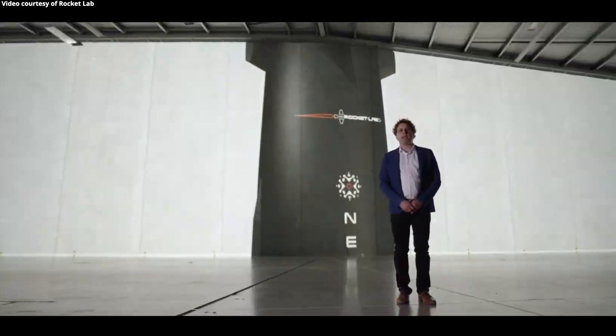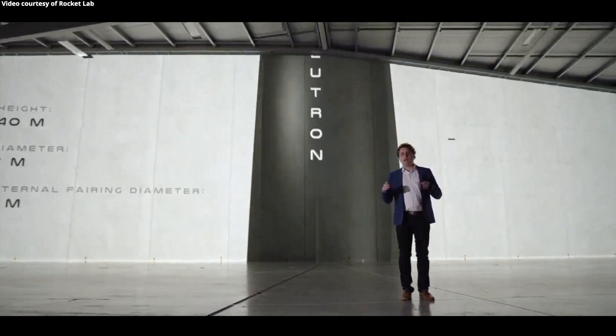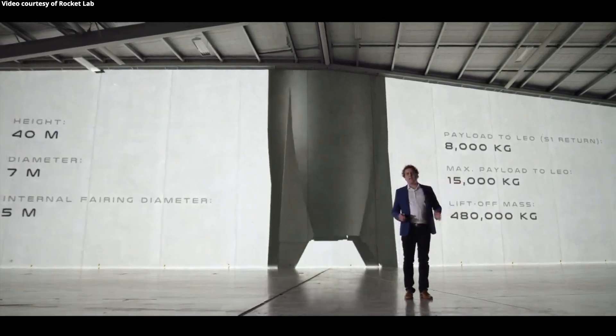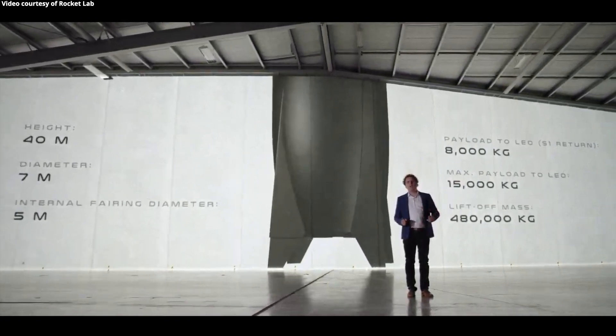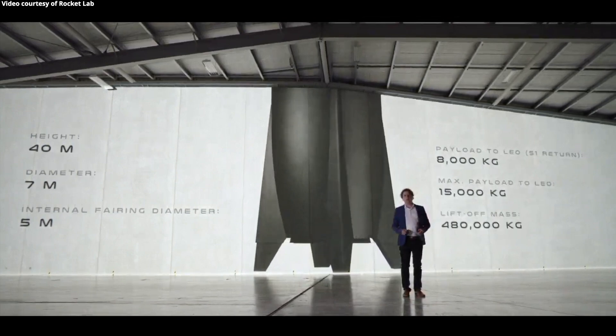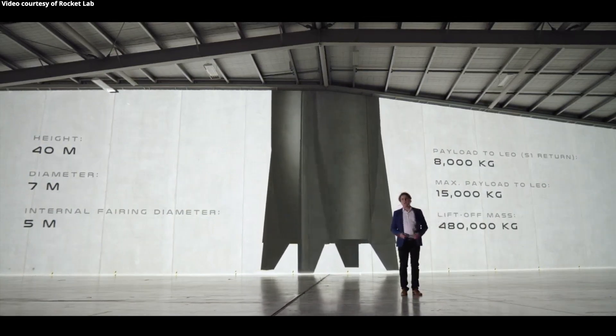It is an absolute beast. It stands 40 metres tall, it has a 7 metre diameter at the base and a 5 metre class fairing. And as you can see, we can lift 8 tonnes in a fully reusable mode, returning back to the launch site, or 15 tonnes is its maximum payload capacity to low Earth orbit. And the vehicle itself weighs 480 tonnes.